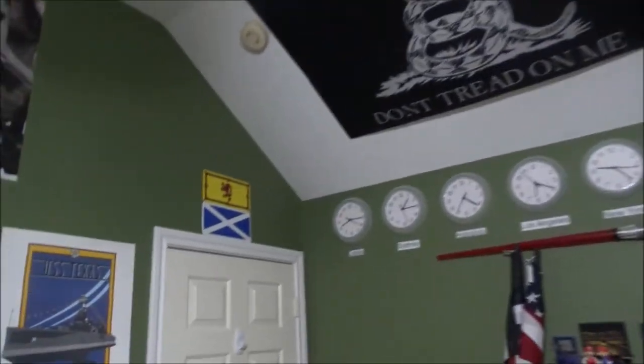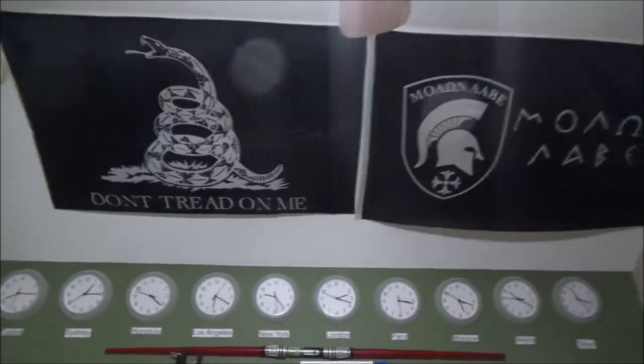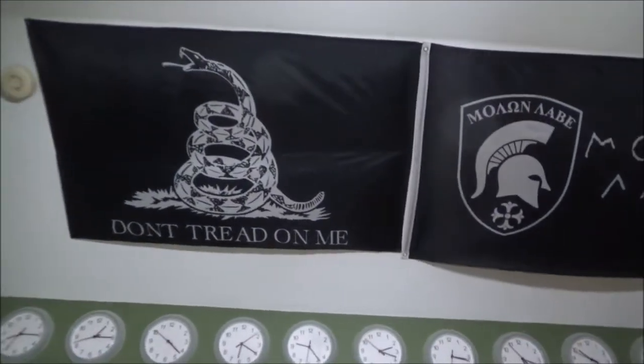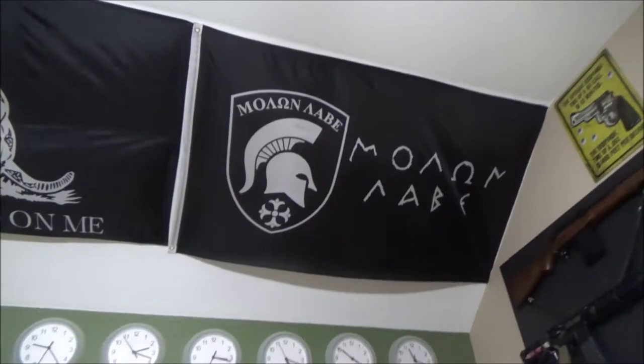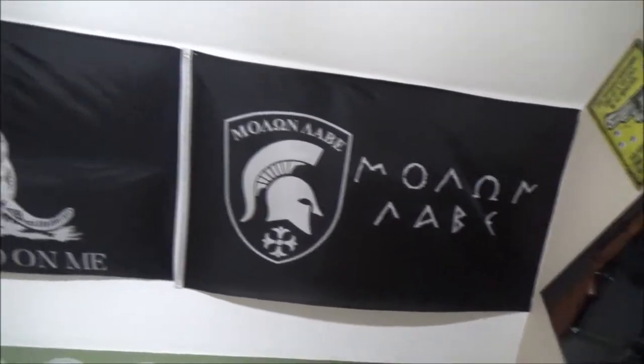The way my ceiling works in my room is it's angled on both sides, which is really cool because I can put flags up there. You'll notice over there I still have a gap — I've been deciding for a while what I want to put there. But for right now over here I've got a 'Don't Tread on Me' black and white D-Tom flag, and I've also got a Molon Labe flag, which is basically like the first version of 'Come and Take It.' Pretty cool story — if you haven't read about it, look it up.